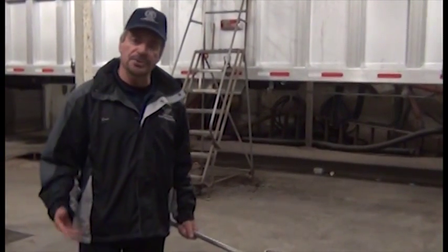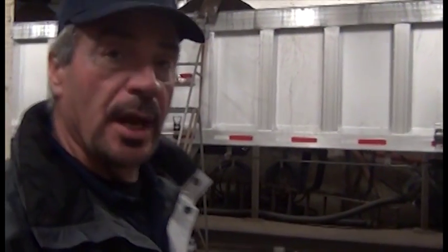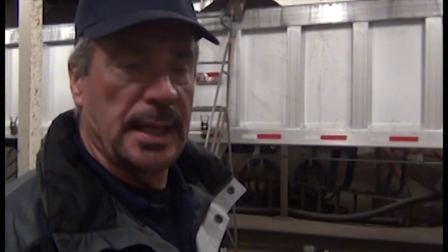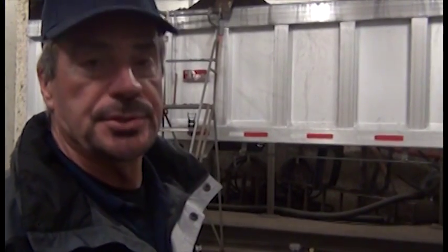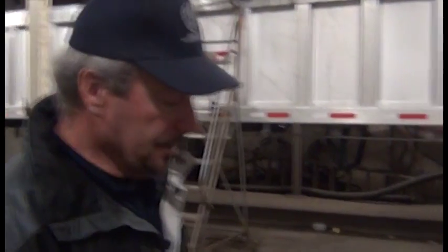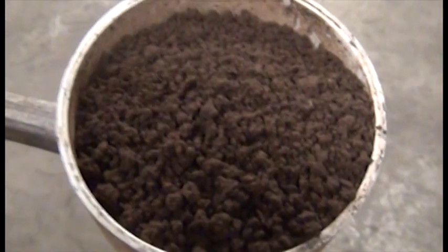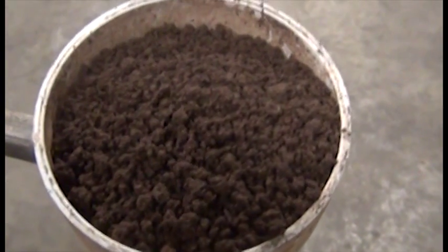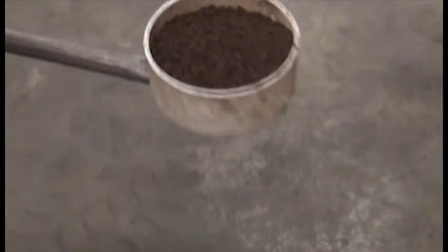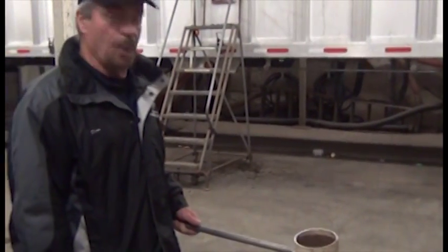Right now we're at where the centrifuges discharge their solids — into this truck trailer right here. It gets removed about two times a week and is taken to farmlands in Solano County, Sacramento County, and Merced County, where it's land-spread and crops are grown for farm animals. Here's an example of some of the sludge — you can see it's a very clean material, very rich, very high in nitrogen. Great plant food. If you could smell this, it literally has no offensive odors. It's a great product, and hopefully one day we'll be able to use it throughout the city.